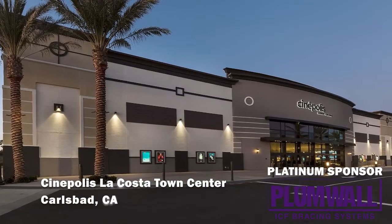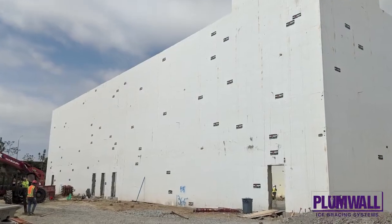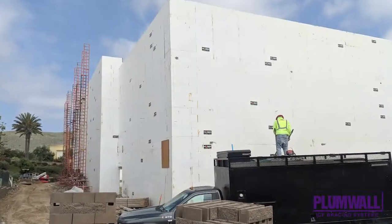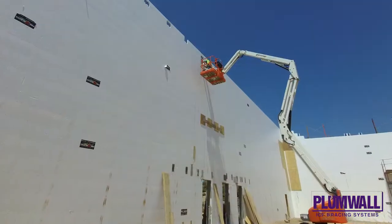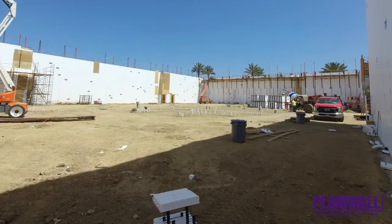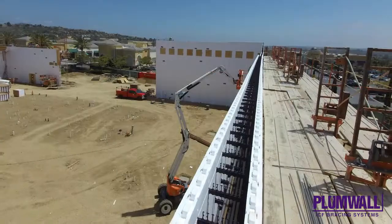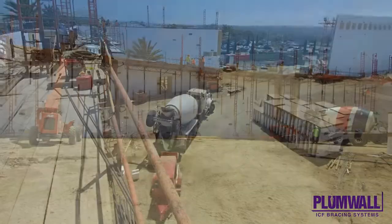Cinepolis-La Costa Town Center, located in Carlsbad, California, is a movie theater representing a nearly 10 million dollar investment that used 25,000 square feet of Fox Blocks ICFs. While the overall job took 40 weeks, the ICF installation took only 22 working days. Completed in January of 2020, this project provides the look and feel of a luxury experience the owners wanted.